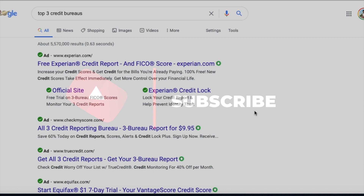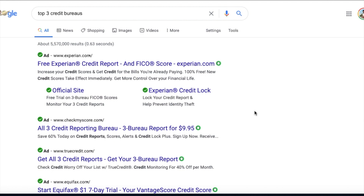First thing to getting your credit repaired, you got to get your credit report. You can go to annualcreditreport.com and put in some information to get it mailed to you, or you can call in to their number and get them to actually send it to you.